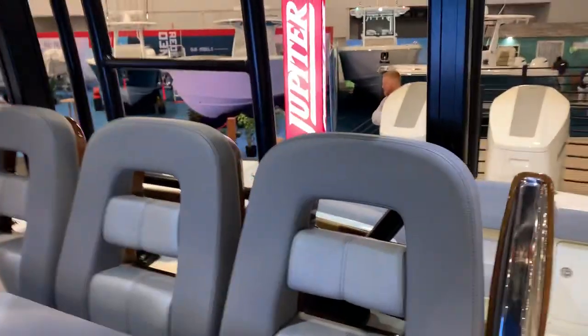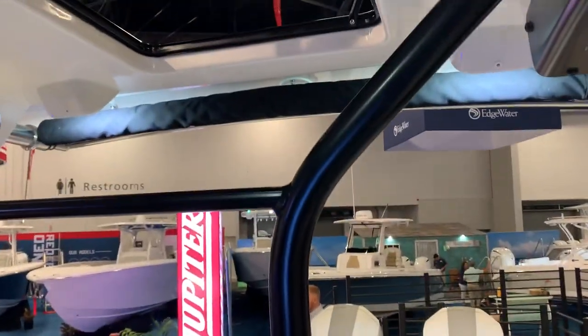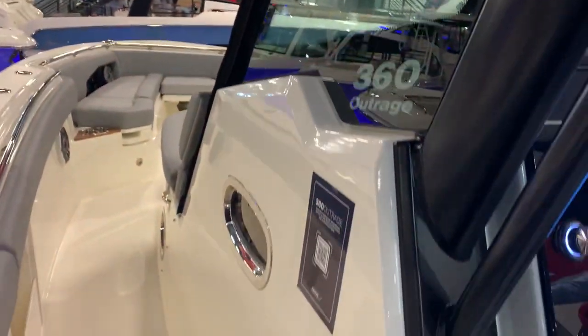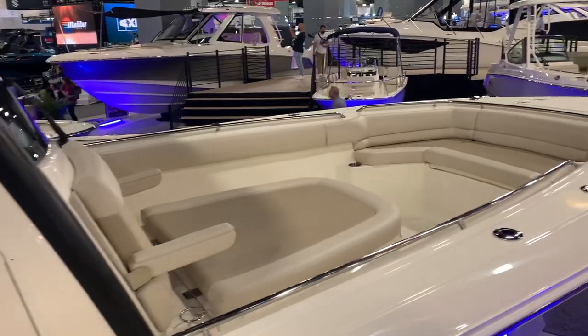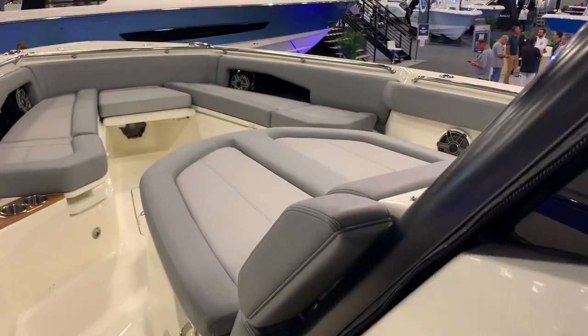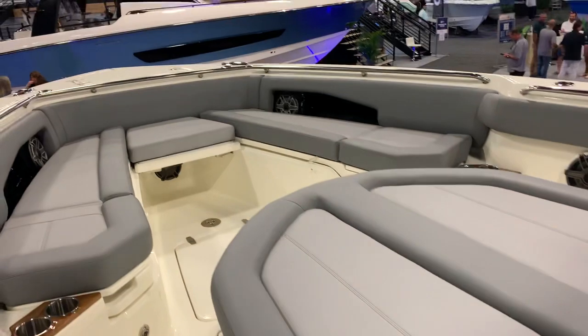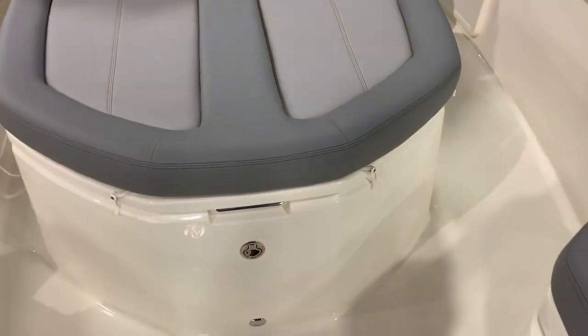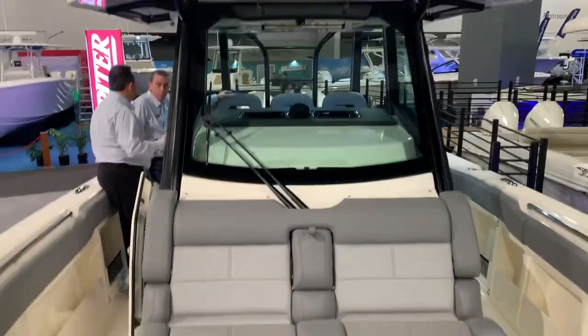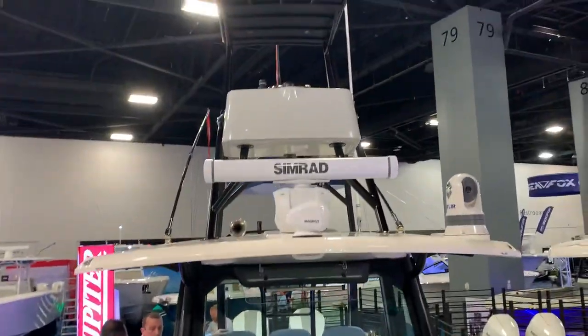The other thing is this boat features tower access on the center line — much better access. And again, taking a quick look back over to the 330. Here's the 330, then coming forward on the 360. Just a more ergonomic layout on the lounge.